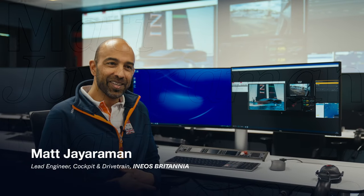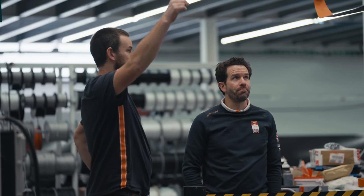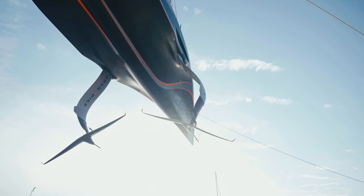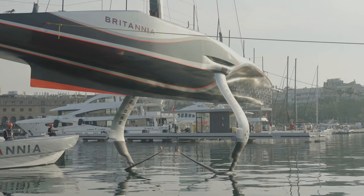I'm Matt Jayaraman and I am the lead engineer on cockpit and drivetrain at Ineos Britannia. That involves the design of the drivetrain and all of the systems in the cockpit.